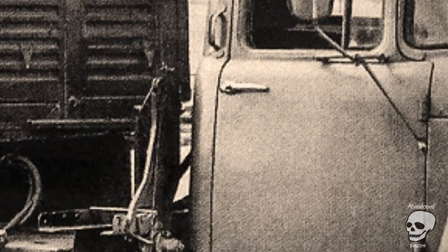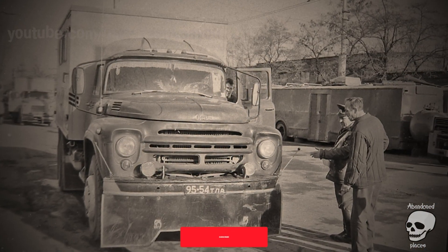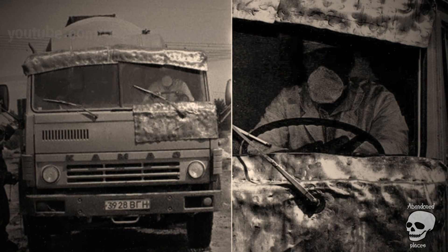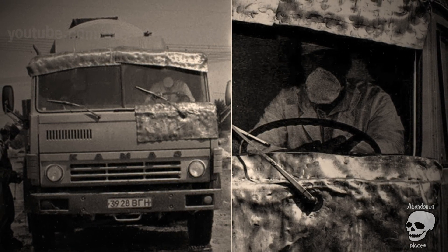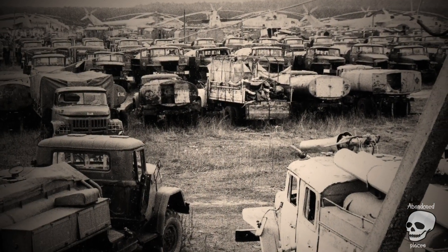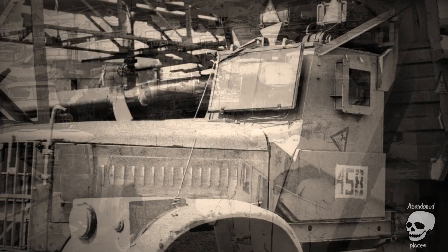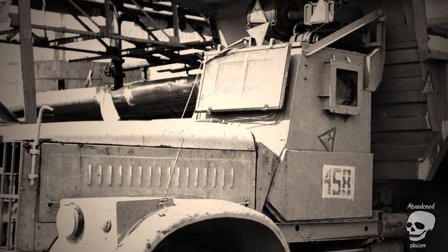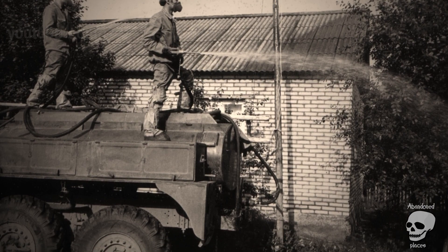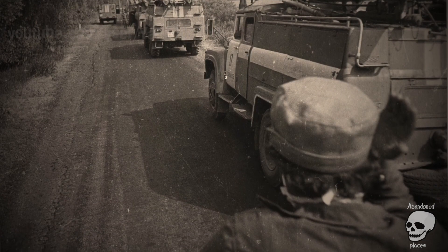33 years after the disaster at the Chernobyl nuclear power plant, the exclusion zone again presents a huge danger. The strongest fire around the nuclear power plant has already destroyed the abandoned villages, as well as the famous Red Forest, with trees that changed under the influence of radiation. The fire approached Pripyat and storage facilities with radioactive waste, also affecting burial grounds with buried equipment used to eliminate the consequences of the terrible accident on April 26, 1986. We decided to remember what machines helped people eliminate and prevent the spread of radiation then, almost 34 years ago.